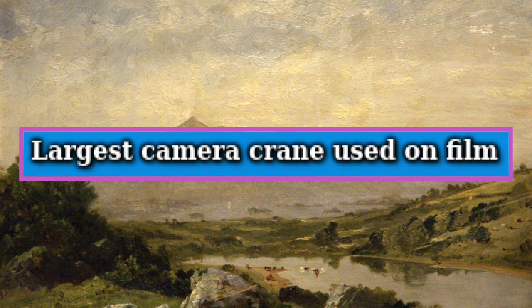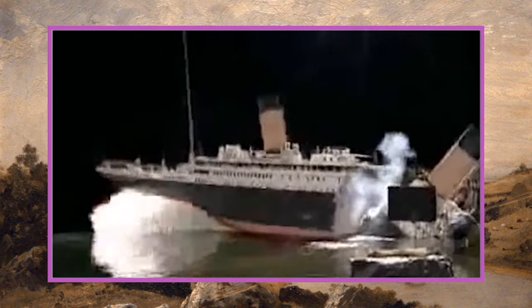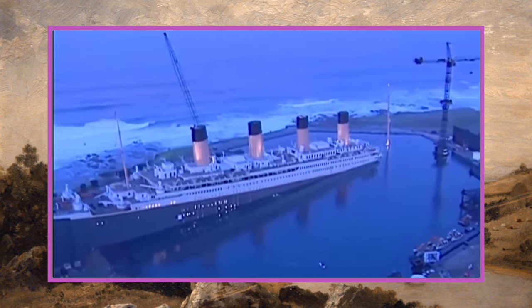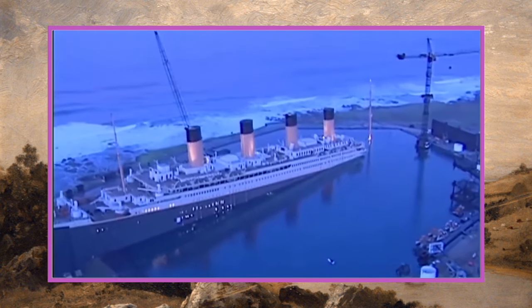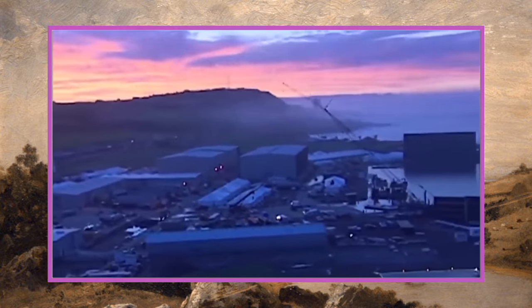Our next world record is largest camera crane used on film, and this goes to James Cameron's Titanic. To cover all the angles of the 700-foot set, a Kayla crane with a normal reach of 80 feet was adapted to have an expanded reach of around 200 feet. A gyro-stabilized camera was mounted on the crane basket, and the crane was able to move on tracks alongside the ship.